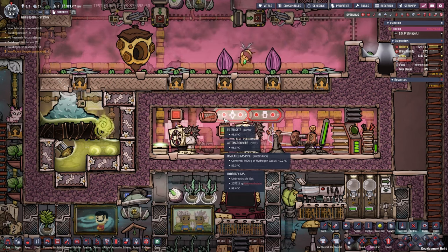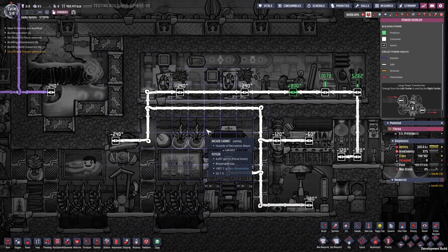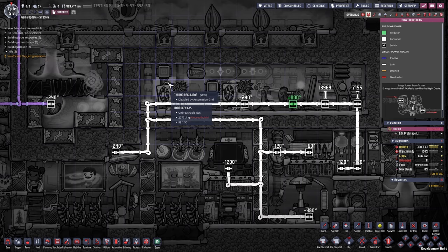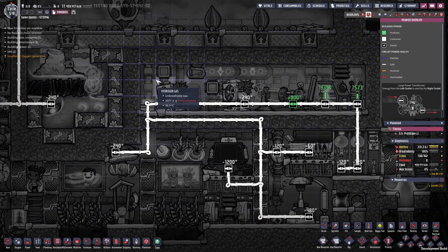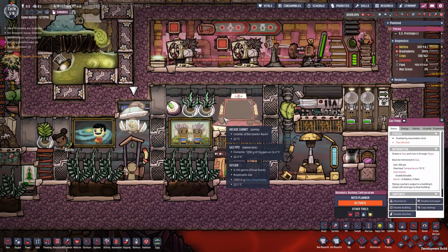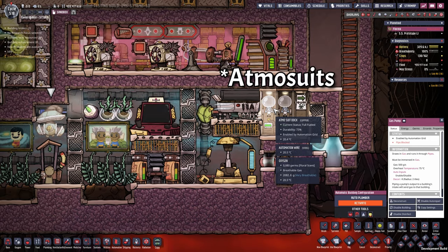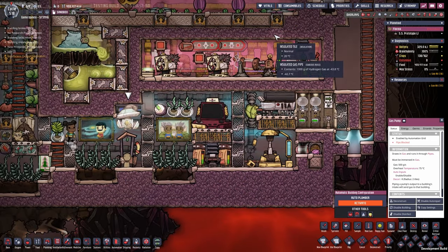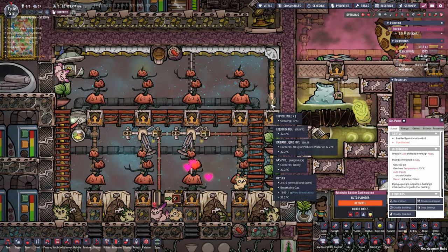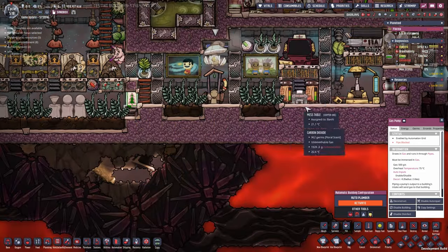There's also an automation setup for the cables that prioritizes the room on top — only when everything is cool and not overheating will it activate the pump, the arcade cabinet, and the exosuit forge. The exosuit forge is needed to repair the atmosuit docks, which are required to pass through the vacuum inside the hydrogen room. Those materials are provided by our thimble reed, which uses excess water from the other trees to provide the reed fiber for exosuit repairs.